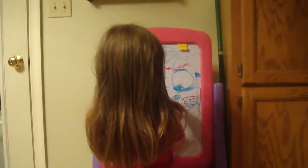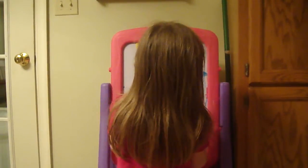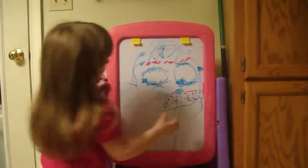I used blue and I used pink. I used a little bit of pink and a little bit of blue. Scoot over a little bit, I can't see. There you go.